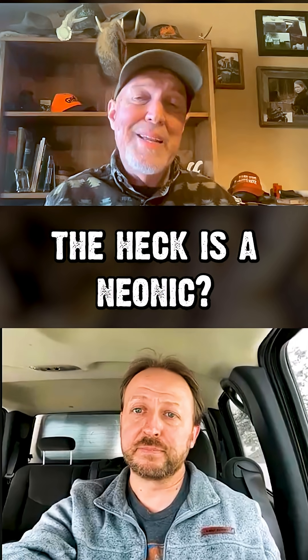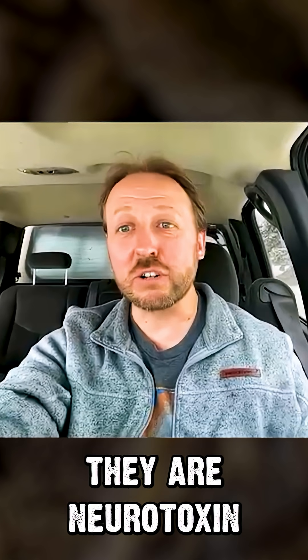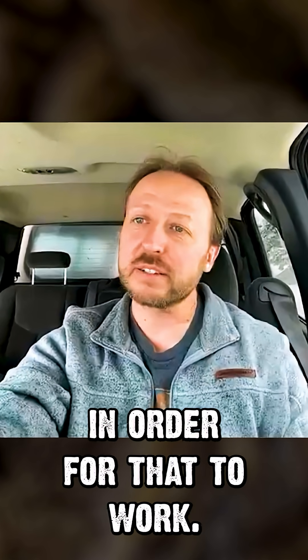So, what the heck is a neonic? That's kind of a funky name. What's a neonic? Neonicotinoids are a type of insecticide. They're a neurotoxin that insects have to eat in order for that to work.